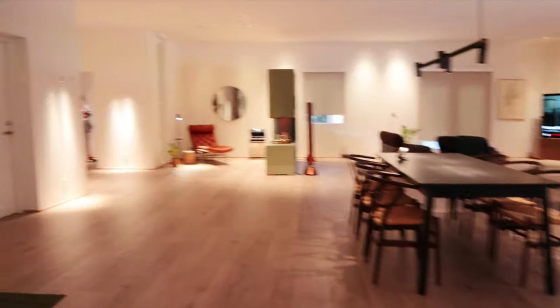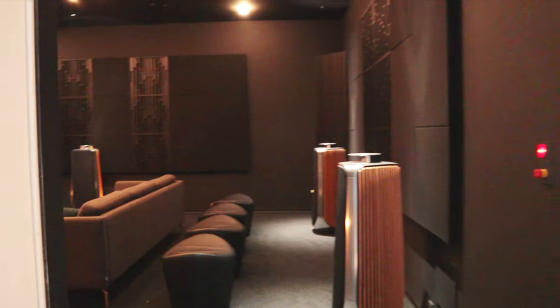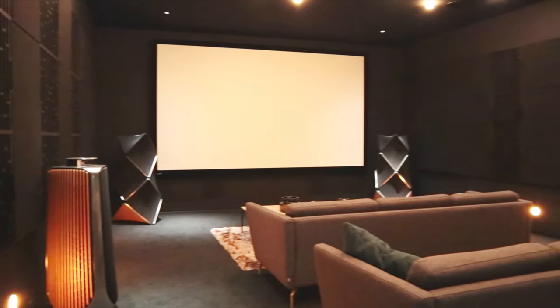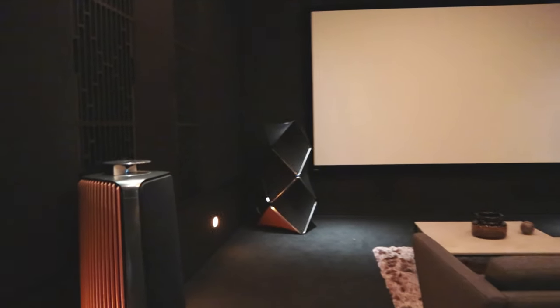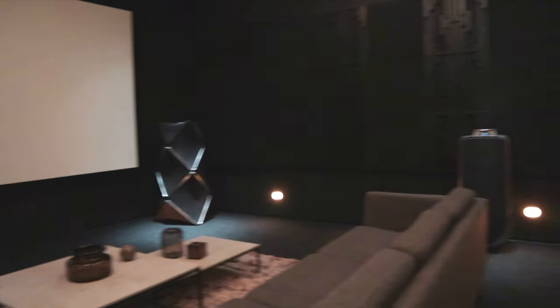But nothing there can come close to what for me is the absolute highlight of this. Have you ever seen a home cinema with four BeoLab 50s and two BeoLab 90s? This is absolutely unbelievable. I had the pleasure of listening to several movie clips here and this is jaw-droppingly good.